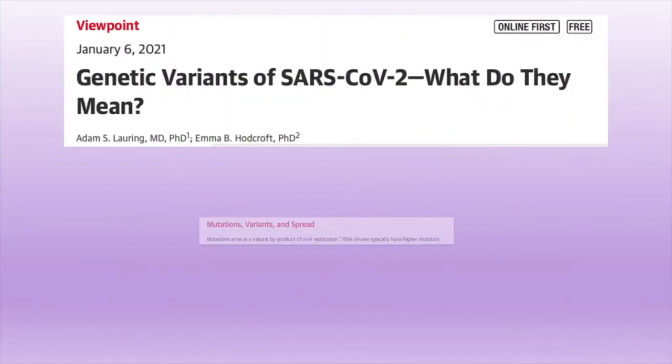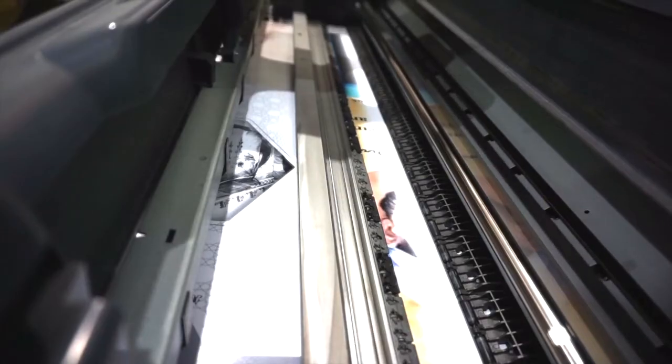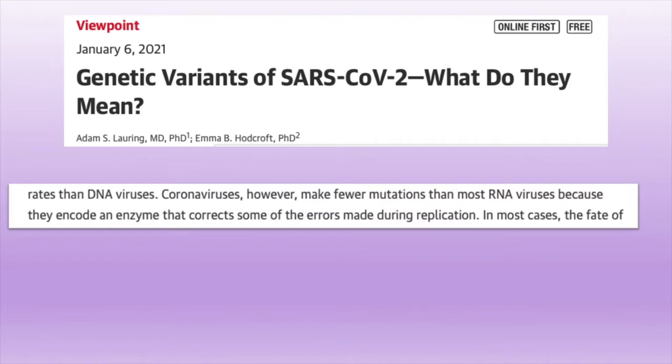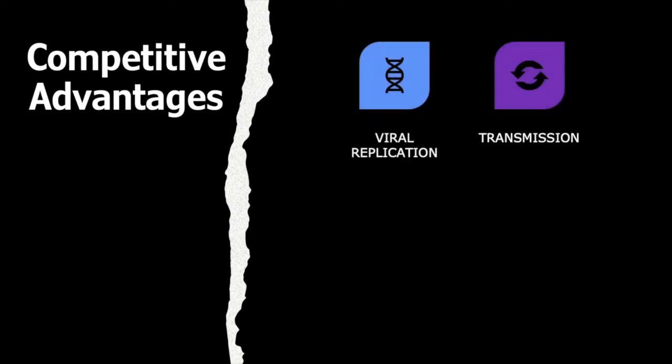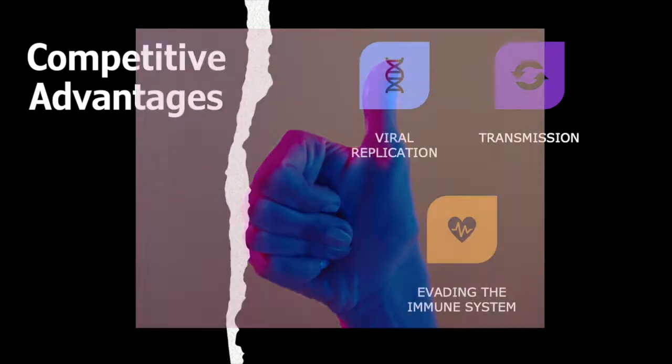Mutations arise as a natural byproduct of errors that occur during viral replication. When a virus makes copies of itself, it makes mistakes. Among viruses, though, coronaviruses — which include SARS-CoV-2 — actually make fewer mutations than most RNA viruses. This is because coronaviruses have an enzyme that corrects some of the errors made during replication.